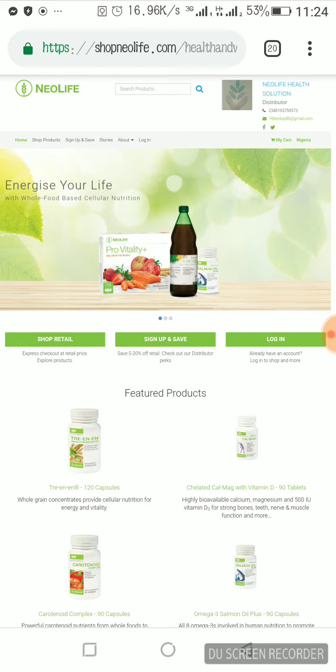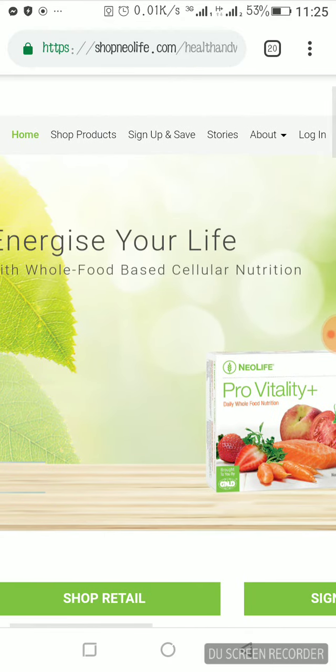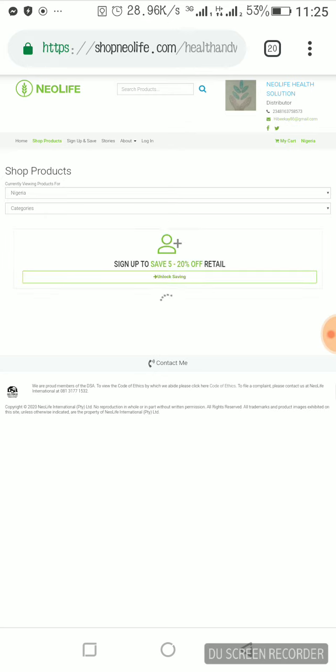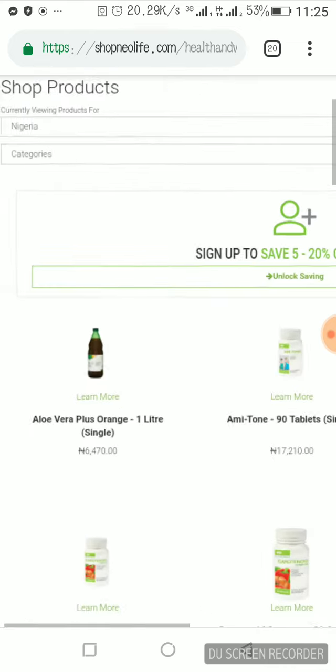So I'm going to show you how you can buy products online. First, you go to 'Shop Products' — I've clicked it. When you click 'Shop Products,' it will take you into the area where all the product catalogs are saved with their prices.